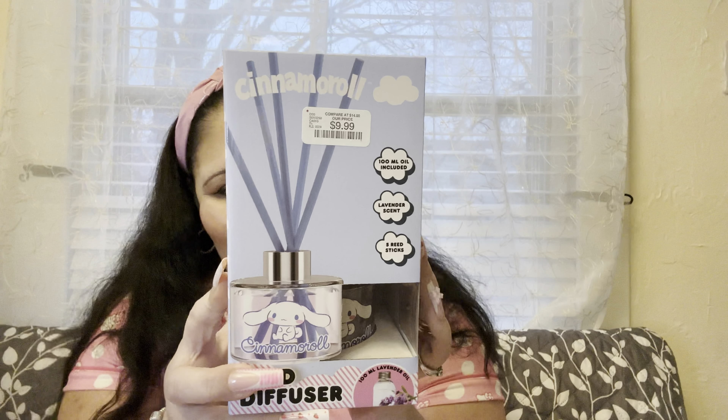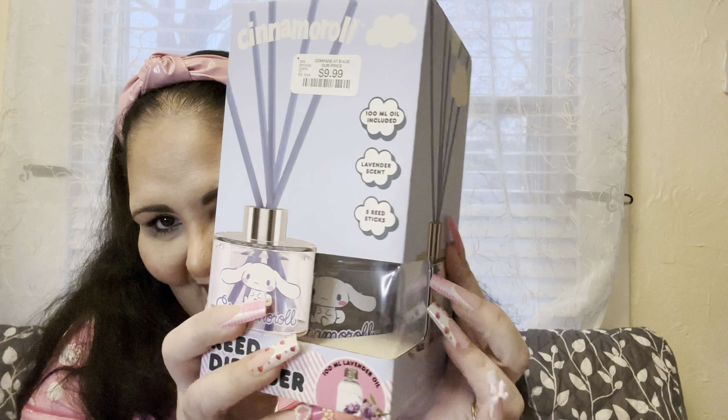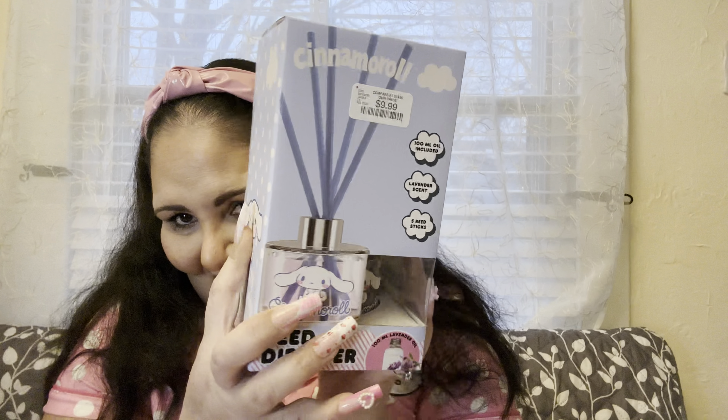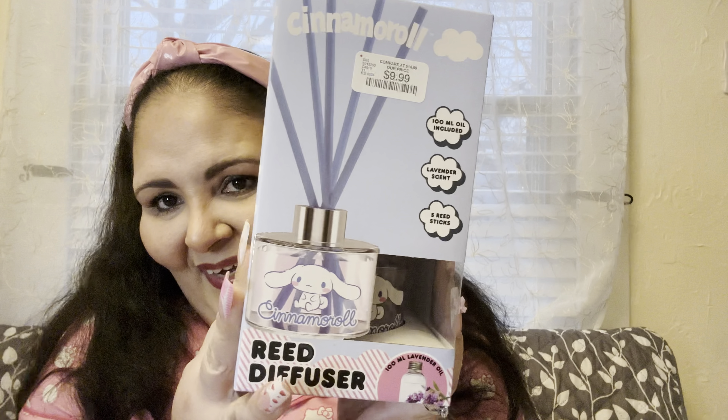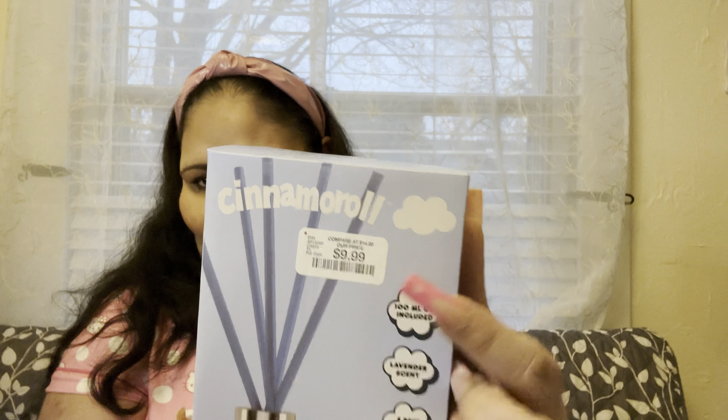Yes yes yes — Cinnamoroll! He is in the paddle design, so cute. Look how adorable. But this one I'm not going to keep — it's going to be a gift. This one was $9.99. Super cute, super adorable. I think they're so so pretty.